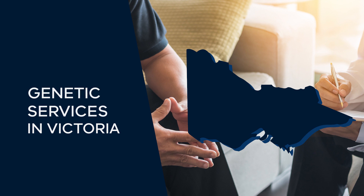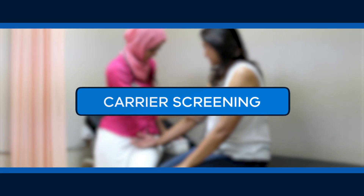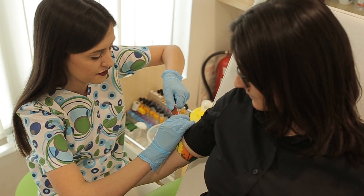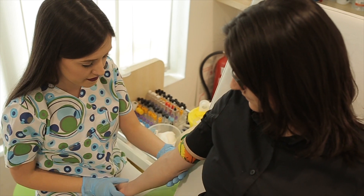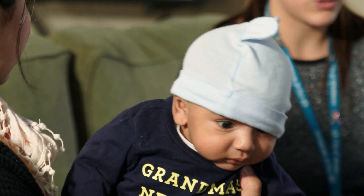There are a range of genetic services available in Victoria, all offering a range of tests. Carrier screening can tell you whether you and your partner carry a genetic change for the same specific condition — for example, cystic fibrosis. If both parents are carriers, they do not have the condition, but their children are at higher risk of inheriting that condition.